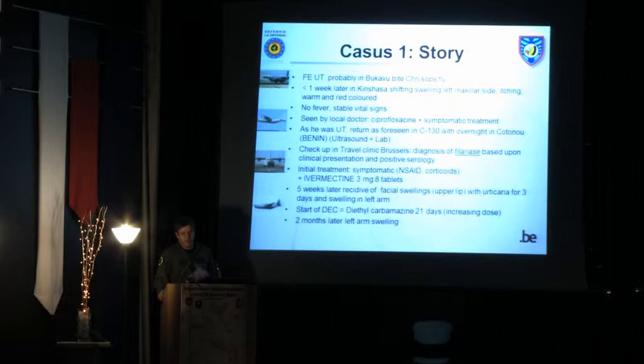Because he was under training and there was another flight engineer on the mission, they could continue. He returned home as a passenger in the C-130. They did an overnight in Cotonou, Benin, where an ultrasound and lab work were done. The lab showed nothing particular — white blood cell count was normal, with only a slight formula shift, and the eosinophil count was not increased.